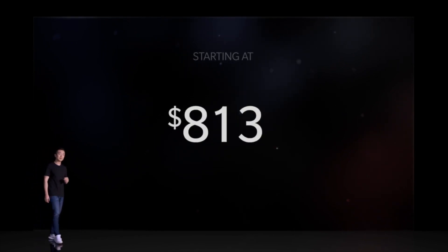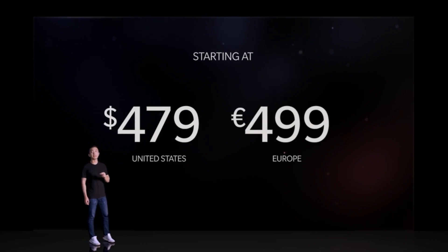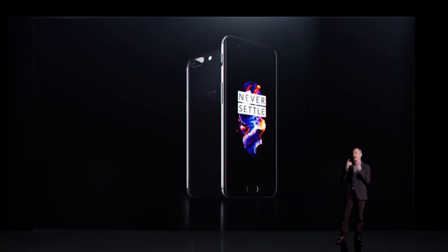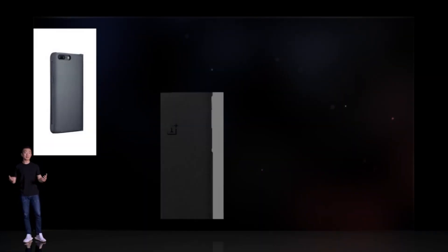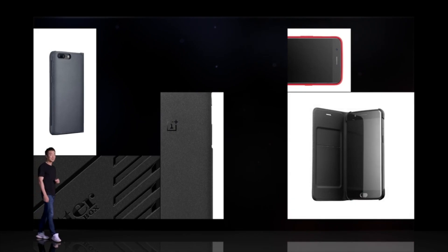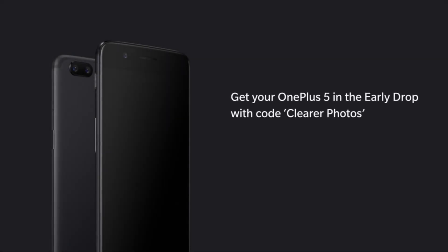They have a loyal following, and I hope those of you who are part of it will enjoy it. The OnePlus 5 starts at $479 for 6GB RAM and 64GB storage, and $539 for 8GB RAM and 128GB storage. It'll be on sale June 27th in midnight black or slate gray. Get your pre-orders in now via Early Drop — you'll need the code 'clear photos.'